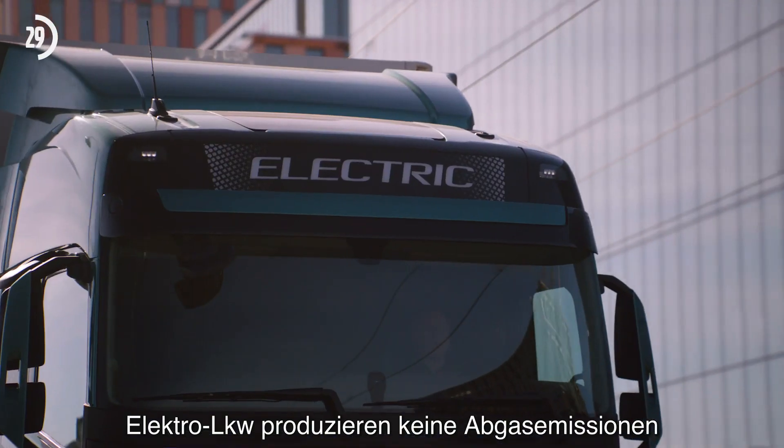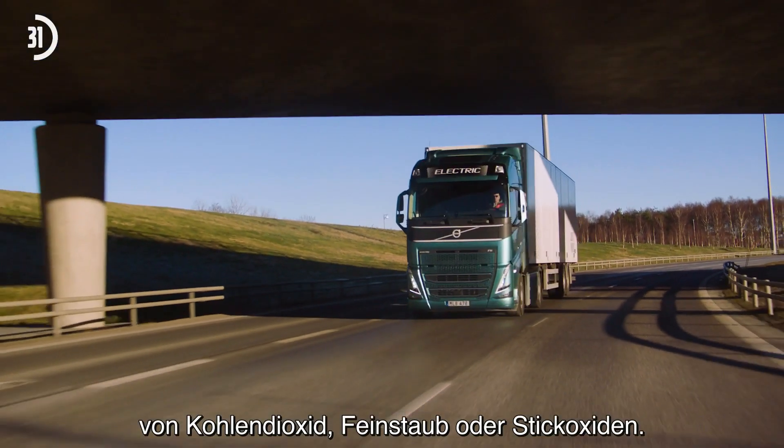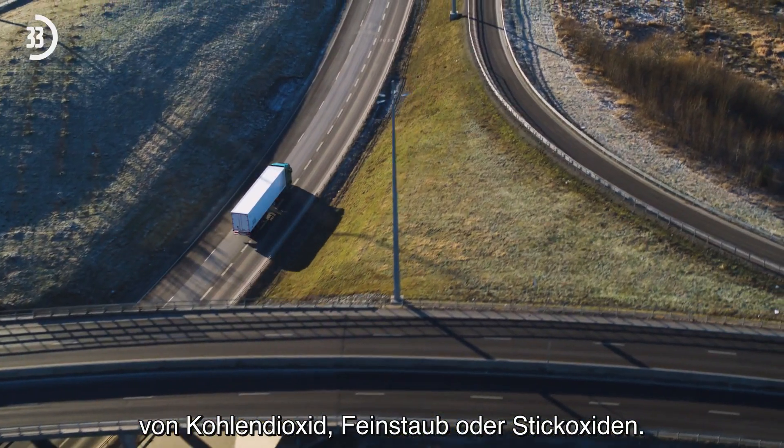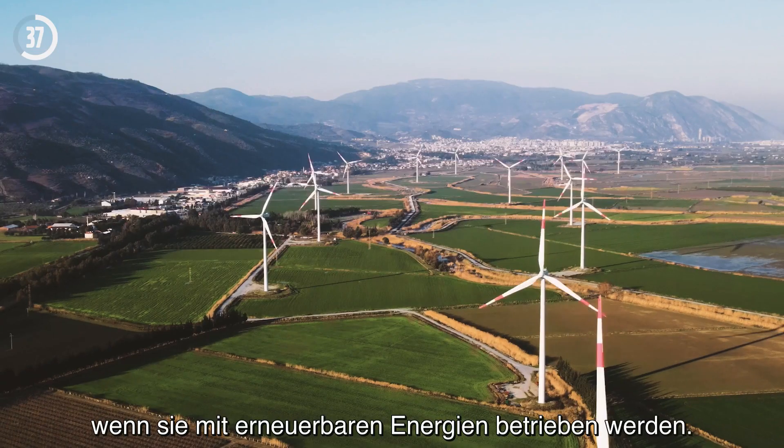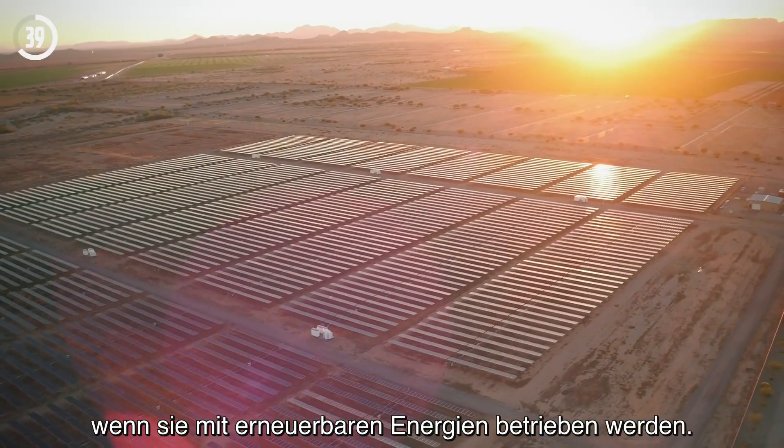Battery electric trucks produce zero exhaust emissions of carbon dioxide, particles or nitrogen oxides. Their full environmental potential is reached if powered by renewable electricity.